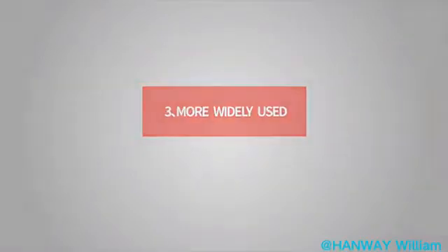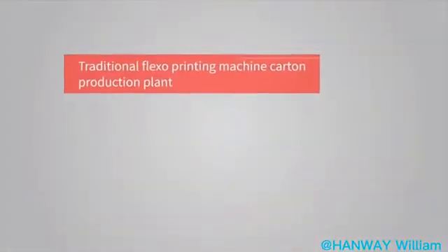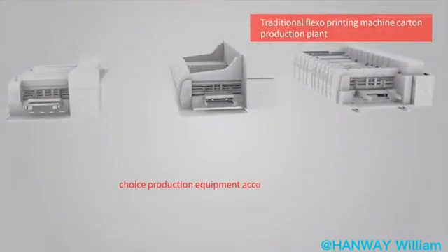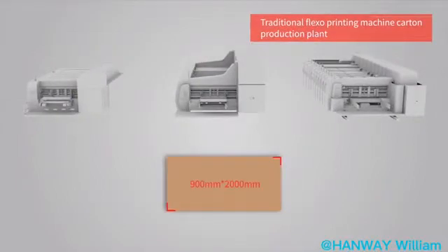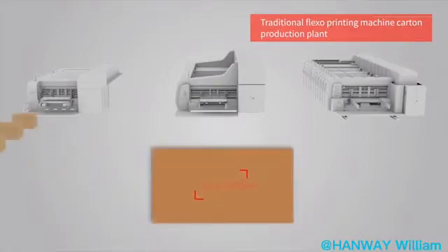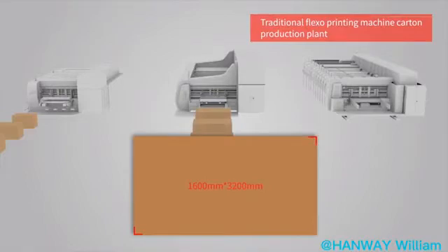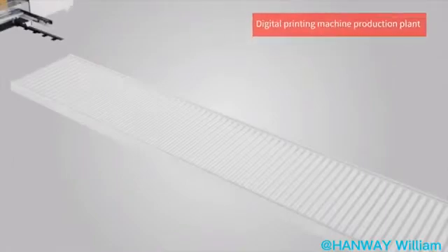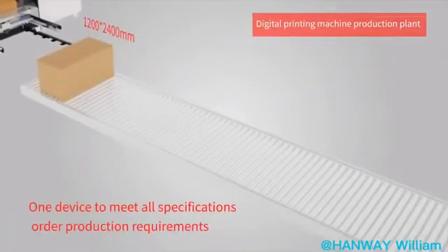Advantage 3: More Widely Used. Traditional flexo printing machines at carton production plants require choosing different production equipment according to the order size. With the digital printing machine, one device meets all specifications and order production requirements.